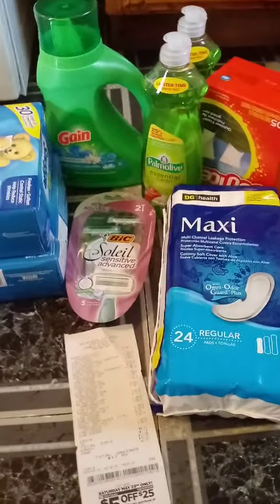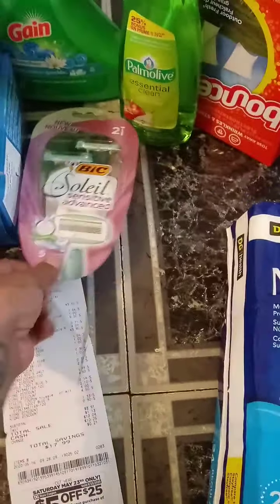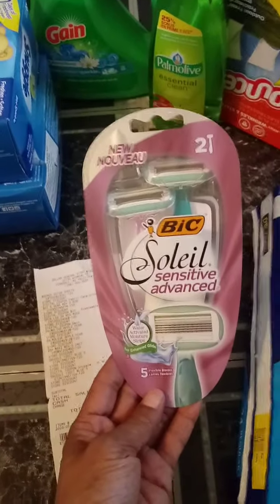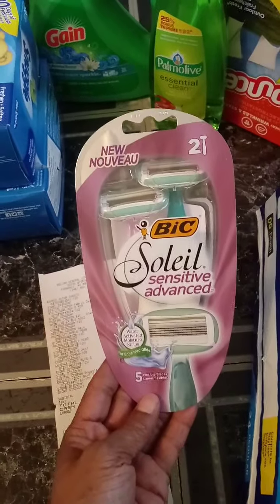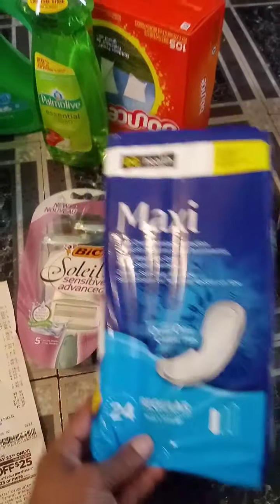This is the next deal that I did. I used the $5.00 off $25.00 with this. The pads were $2.00. The Big Soleil razors were $6.00 — we have a $4.00 coupon and a $2.00 coupon.